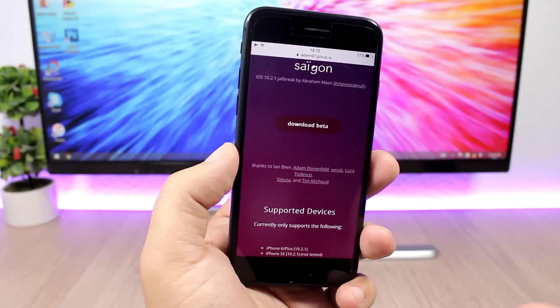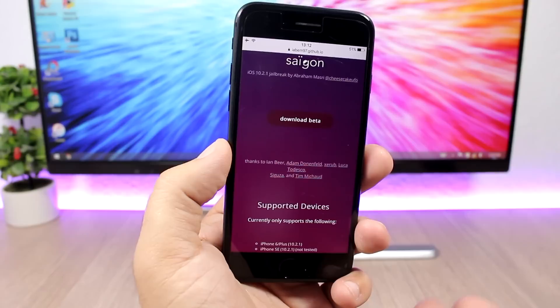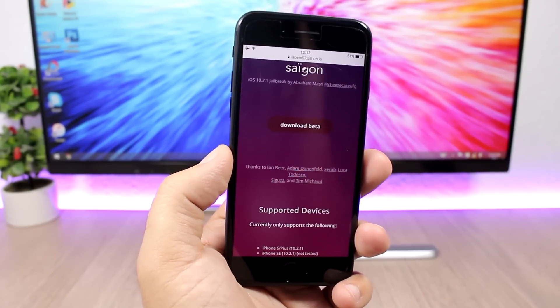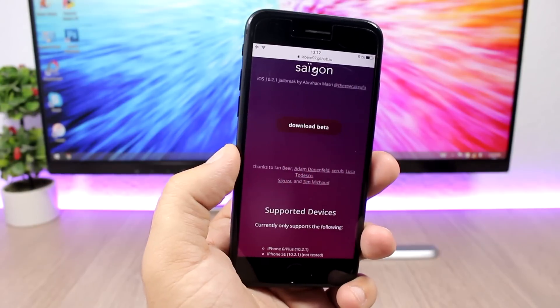According to the developer of this jailbreak, Abraham, he has tested this jailbreak on the iPhone 6, which is confirmed to work.